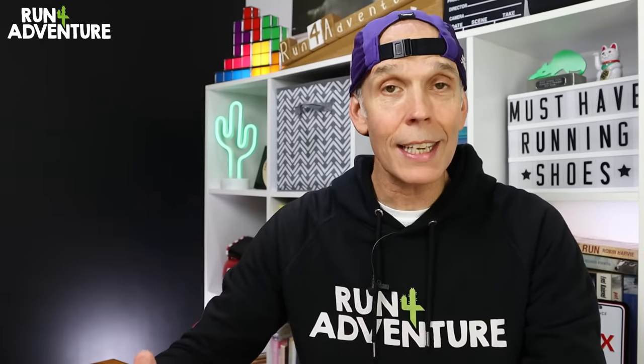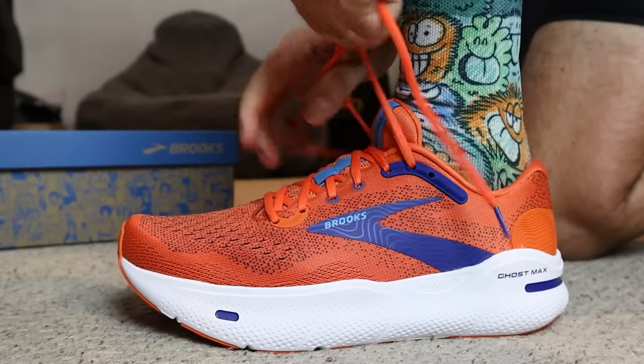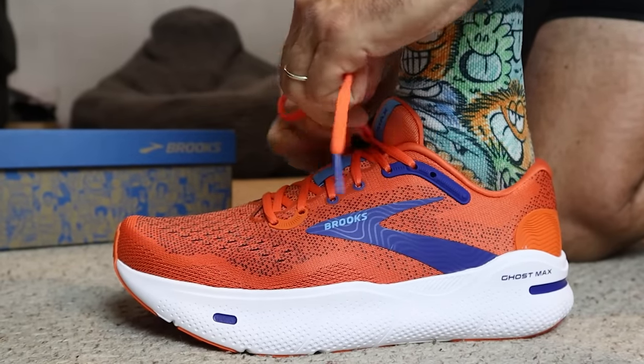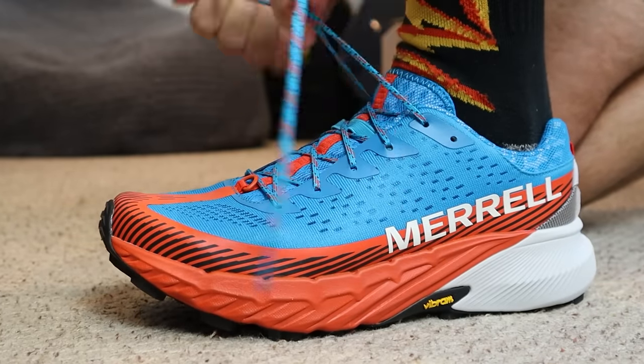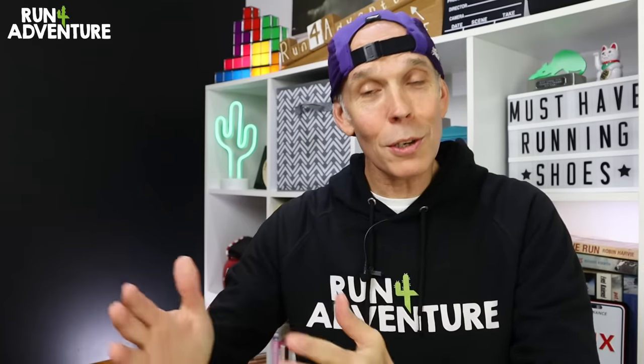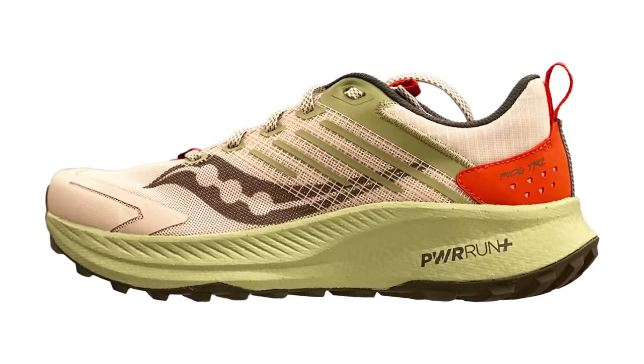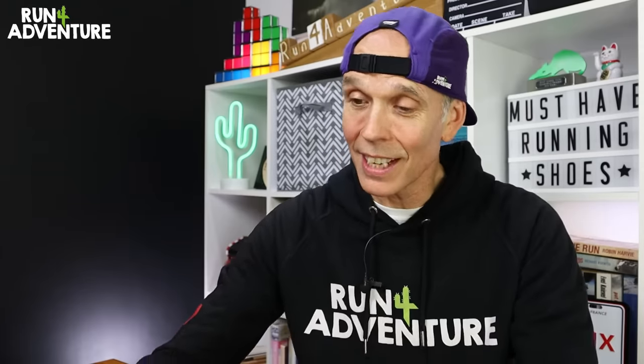2023 was a great year for testing out and reviewing new running shoes here at the channel. We saw lots of advancements in running shoe tech, whether it be new models to market like the deeply cushioned Brooks Ghost Max, or just updates to existing models like the awesome Merrell Agility Peak 5, one of my standout trail running shoes of the year. We're already seeing leaked photos of what's to come running shoe-wise next year, and it's getting me fired up for another great year of testing. Let's dive in and take a look at my must-have running shoes of 2024.